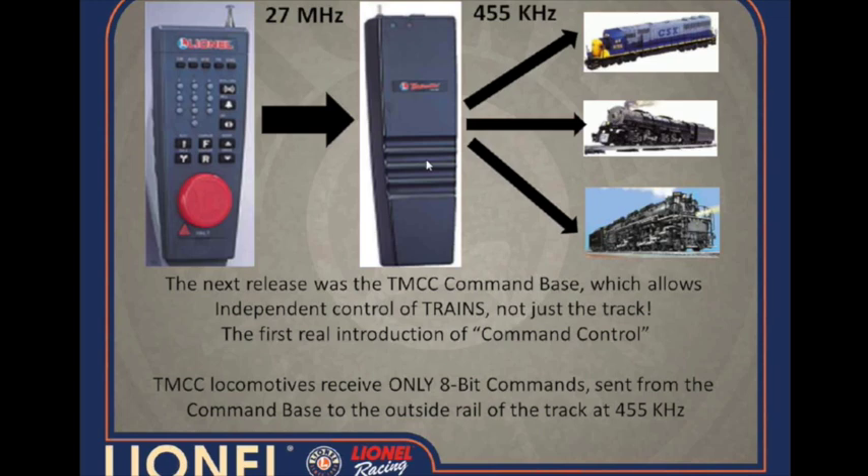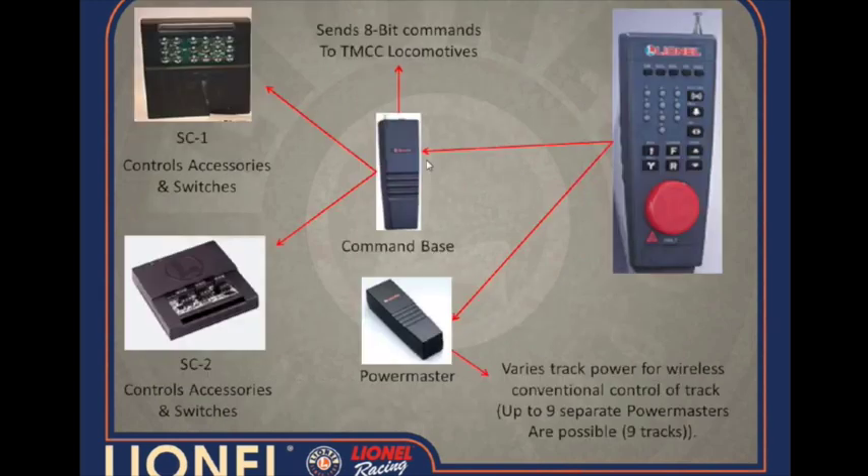Cab-1 communicated with the Power Master and the base at 27 megahertz, and then the signal that went out to the track into the locomotives — or received by the locomotives — was 455 kilohertz. As the system continued to grow, we started to release devices such as the FC-1.